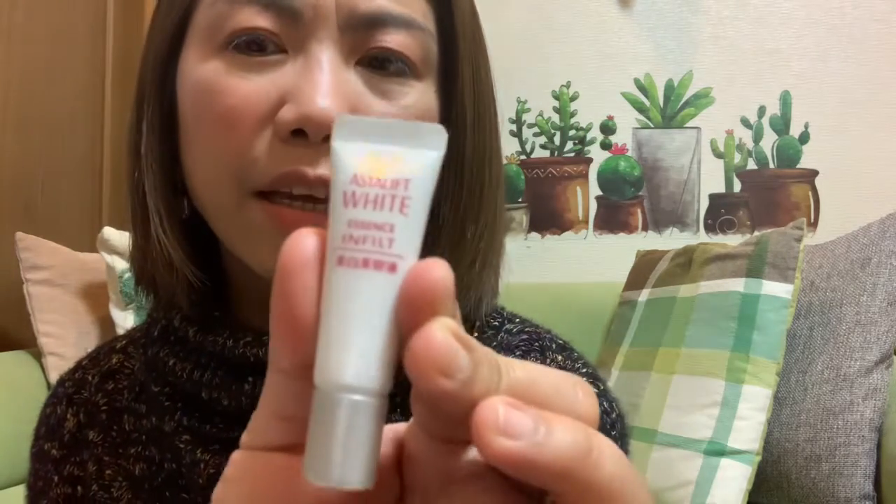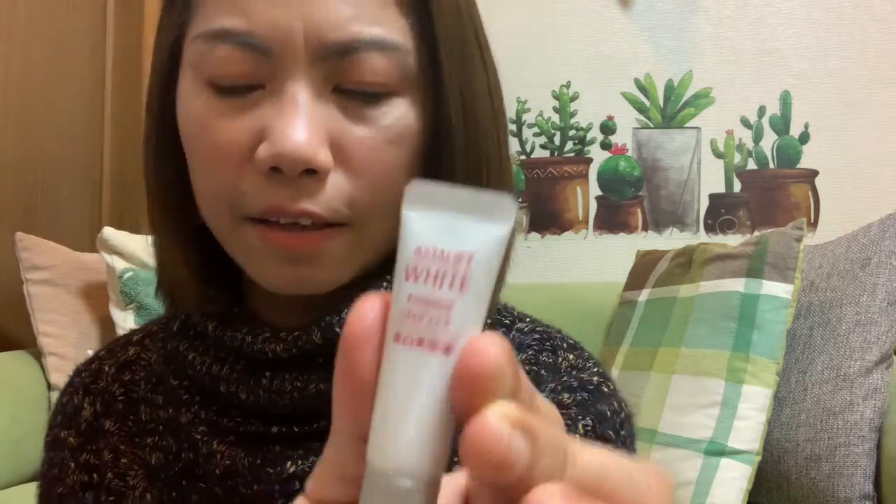I'm also currently trying the Astral Lip Whitening line. This is the Astral Lip White essence, and this one is the emulsion, and this one is the lotion — which also acts as a toner.